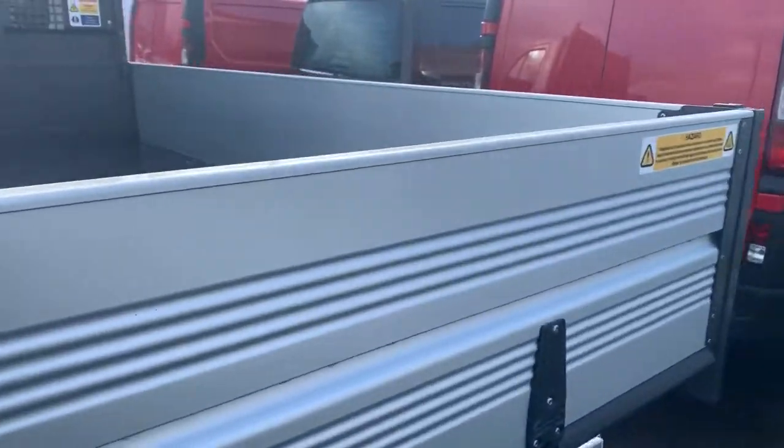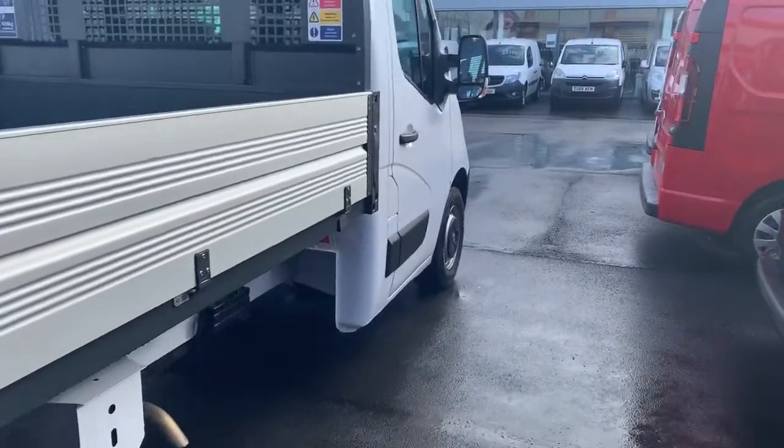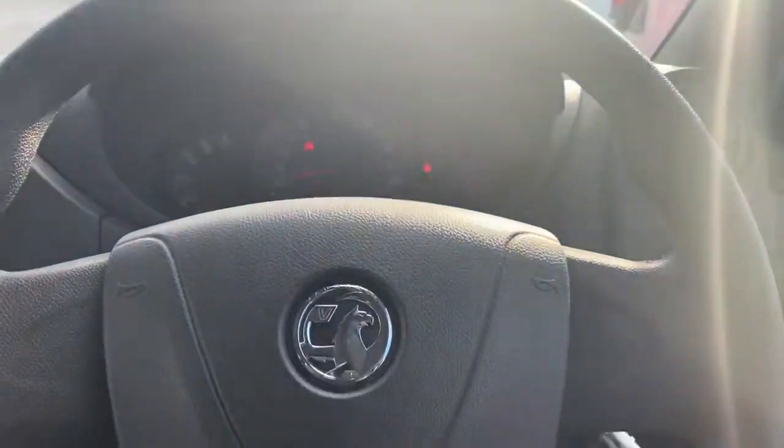The control for the tipper is on the passenger side underneath the seat, which I've got pictures for you to look at on our website. As we then just head down the driver's side onto the inside, climb on in.